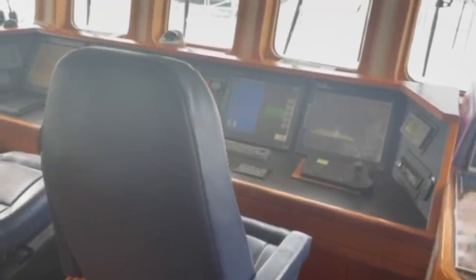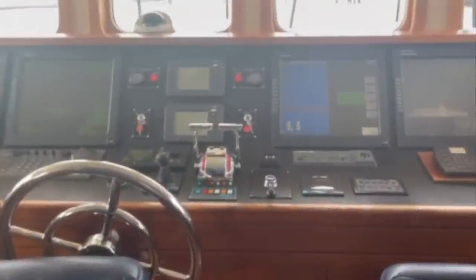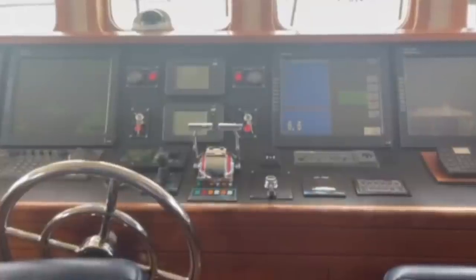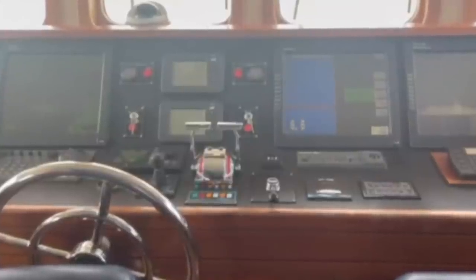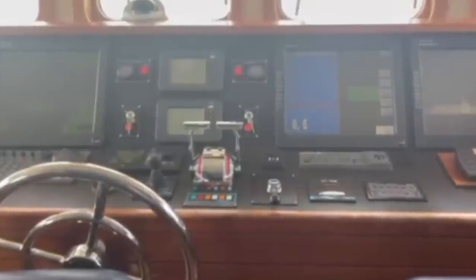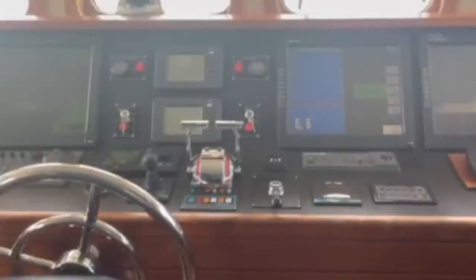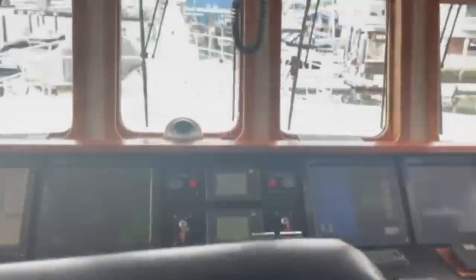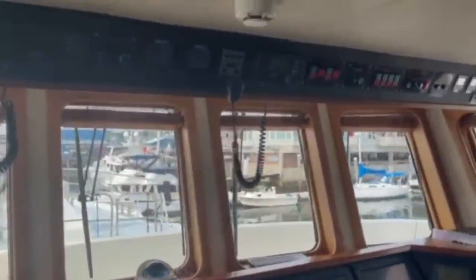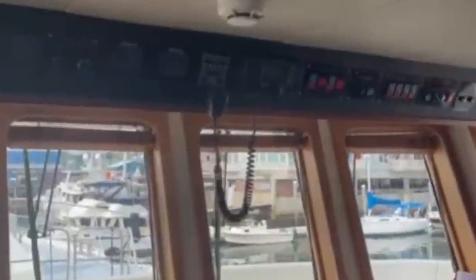And now we come to my favourite part of any vessel — the helm station in the wheelhouse. As well as the traditional ship's wheel we have the various monitors which display information from the trawler yacht's depth sounder, radar and digital charts. We also have the controls for the twin engines as well as instrument displays for the yacht's machinery. Overhead we can see the various switches as well as the yacht's radio and communication equipment.